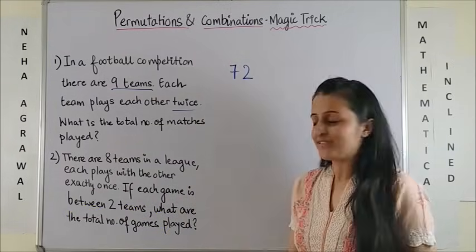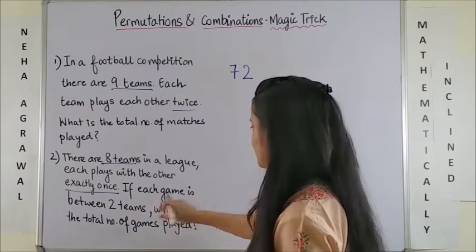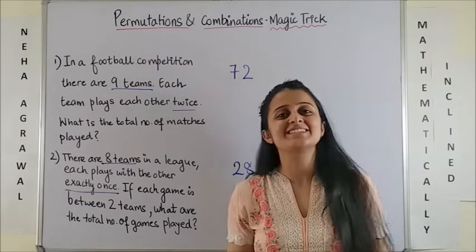Coming to a similar one, the answer to this one would be 28. Trust me, it is this simple.